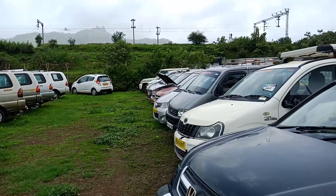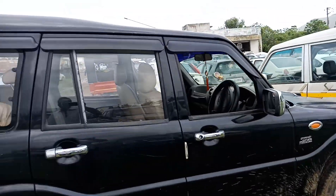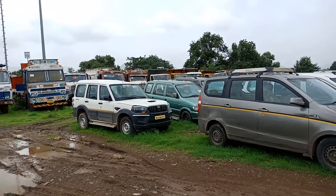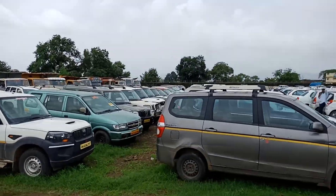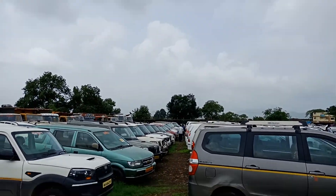Before you think of buying a car for Ola, Uber, or any tourist permit business, kindly visit this place. This place has got a huge collection of used tourist permit cars. Name the brand, name the model and the year that you want, and you will possibly get everything.